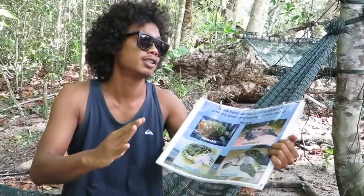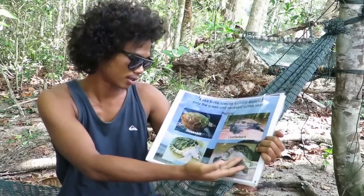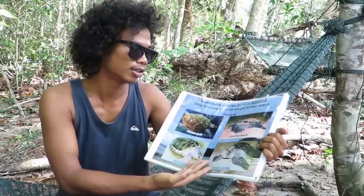Hello everybody. My name is Janga. I am a research assistant here. What I do is the tagging and then collecting some data for the researcher for the turtle. We have four species in Malaysia, which is hawksbill, leatherback, and then olive ridley and green turtle.